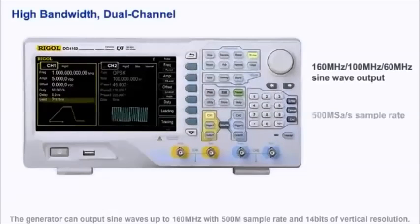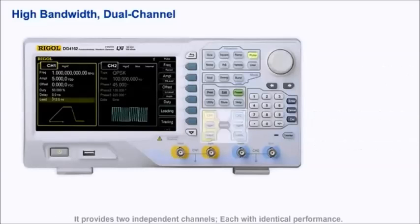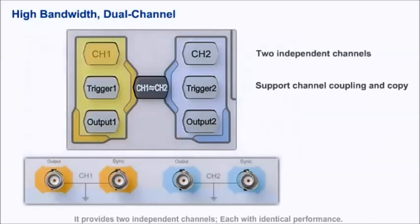The generator can output sine waves up to 160 MHz with a 500 mega sample rate and 14 bits of vertical resolution. It provides two independent channels, each with identical performance.